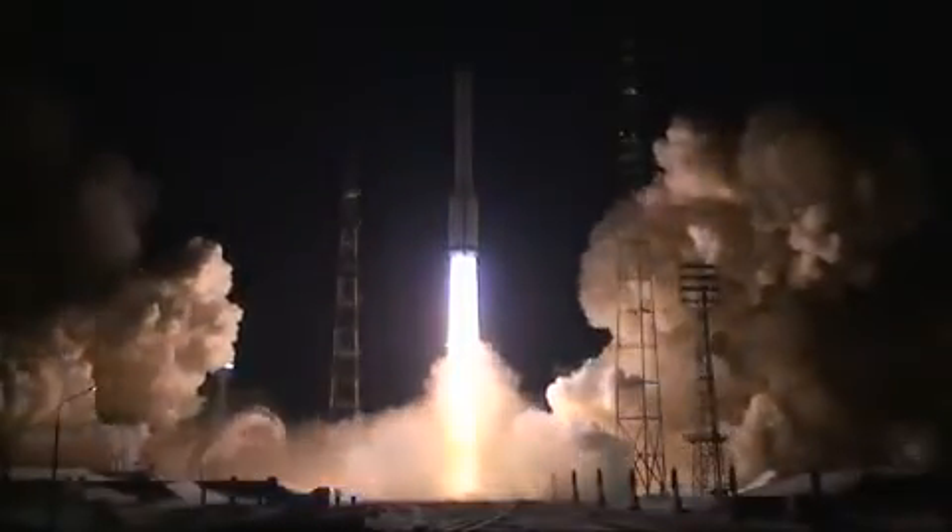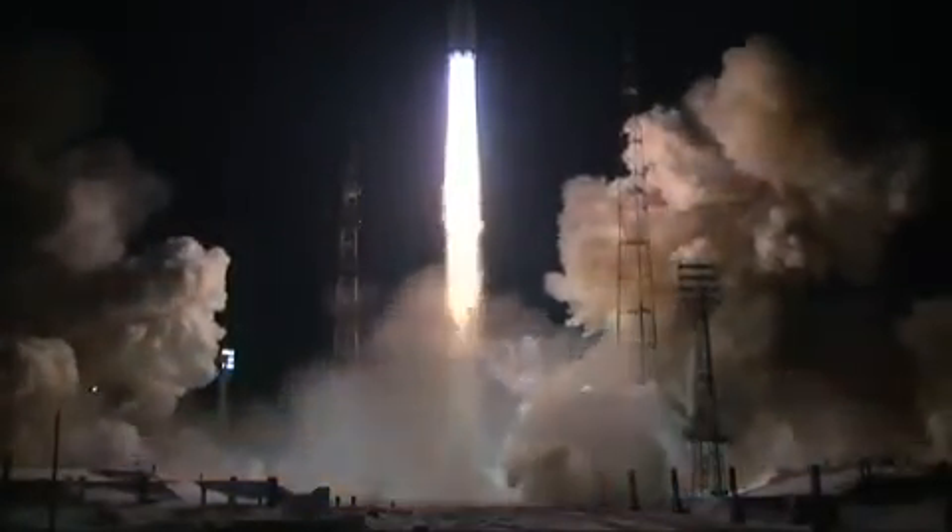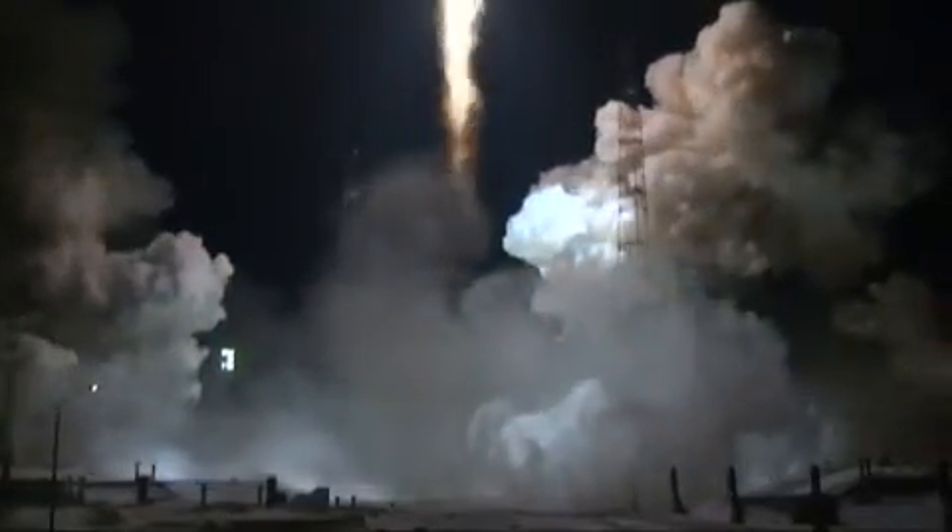And we have liftoff. Liftoff of an ILS Proton rocket from the Baikonur Cosmodrome in Kazakhstan with the TurkSat 4A spacecraft on board.